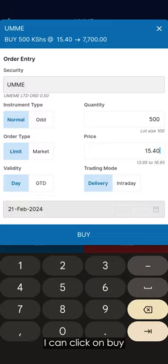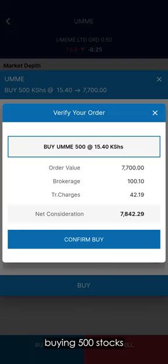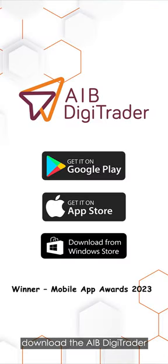And that's it. I can click on Buy. Buying 500 stocks of Umeme will cost me 7,842 shillings and 29 cents — that's including all fees and other charges. You now own 500 stocks of Umeme. As always, download the AIB Digitrader app to begin investing in Kenyan stocks.